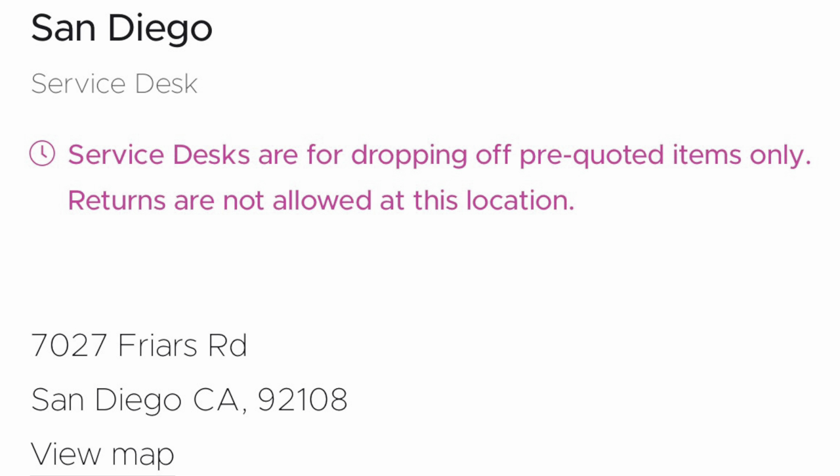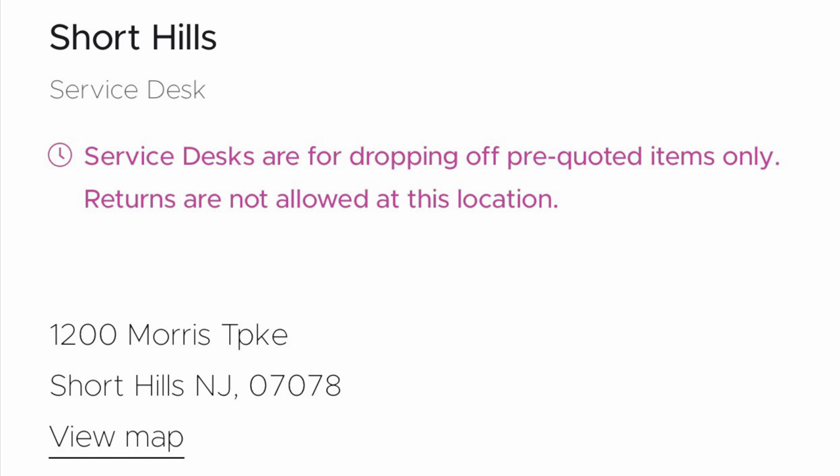I clicked on San Diego — I clicked on just a bunch randomly all over just to see. So you can't assume that just because there's a location near you that you can return your item there. That is not a safe assumption. Because as you can see, all of these locations I'm showing you will not allow you to make returns.